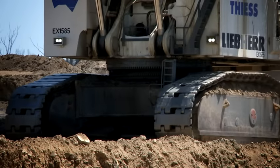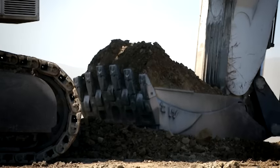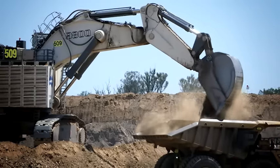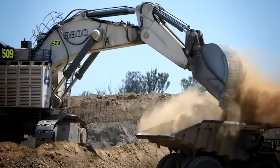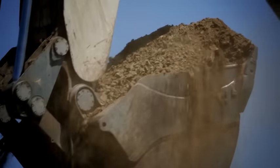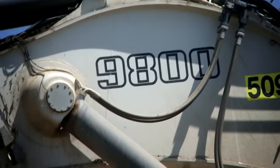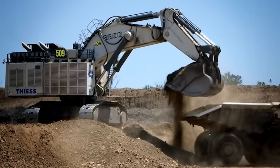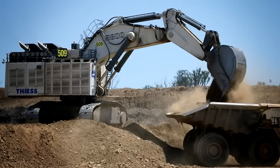Driven by two 1,492-kilowatt 16-cylinder V engines, the Liebherr R9800 features a standard 42 cubic meter bucket capacity, enabling it to lift material at a density of 1.8 tons per cubic meter. The R9800 represents the very latest proven technologies available on today's market.